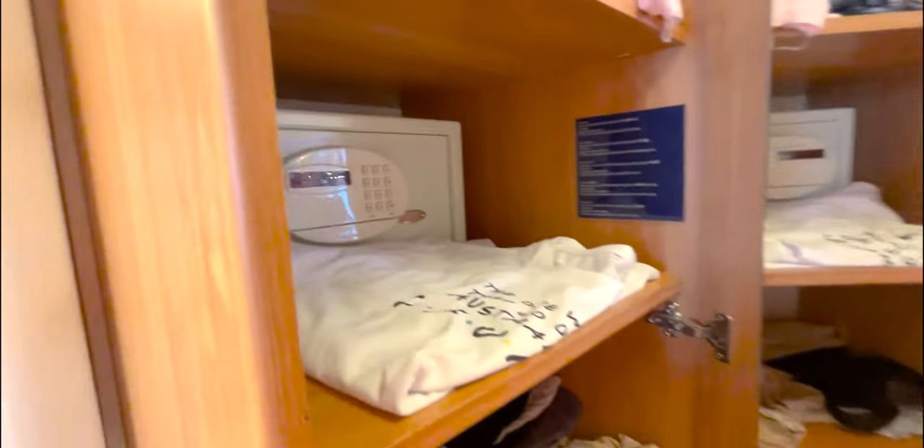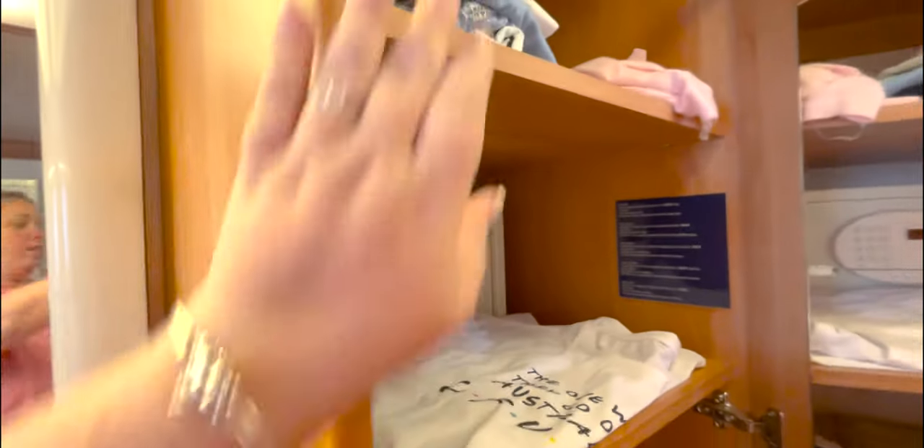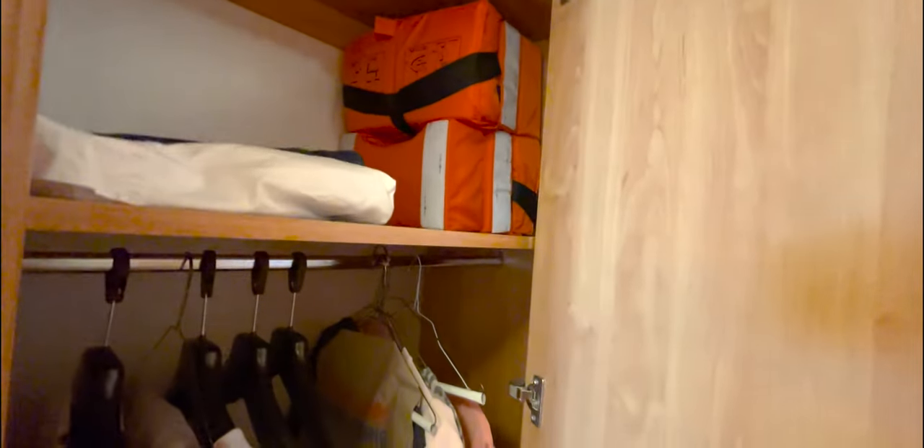We have our closets — pretty standard. We have the safe for your valuables. Then five shelves and two hang-up closets. If you ask, they'll bring you extra hangers, or you can travel with your own. This third spot at the top is where they keep the life jackets. This is a three-person cabin but right now there are only two life jackets up here — if you booked for three, double check; there should be three. They're pretty good about that.